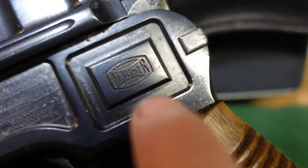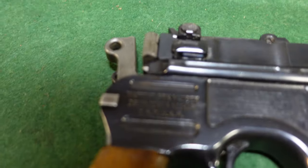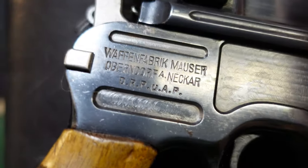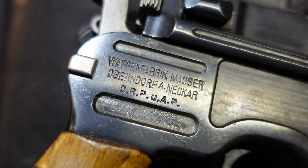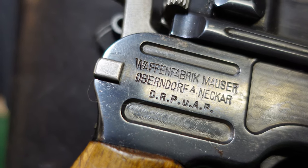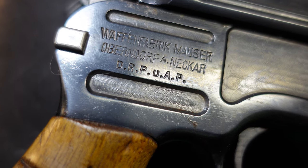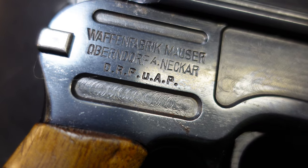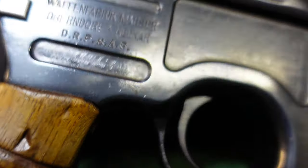This gun is probably going to date to the mid-1930s. You've got your Mauser Banner right here. If we flip this over for a better look, the side inscription has changed — it used to just say Waffenfabrik Mauser and Oberdorf. Now you've got DRPUAP, which stands for Deutsche Reich Patent and Other Patents. That's definitely what you would see on a 1930 commercial, and that's another distinguishing feature.